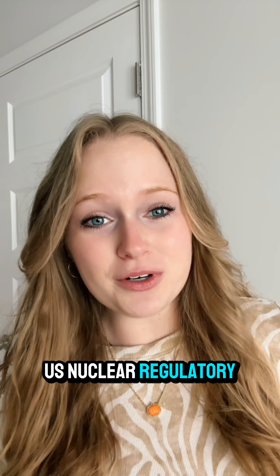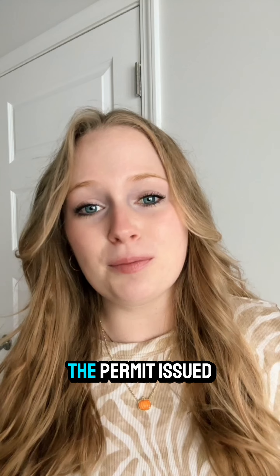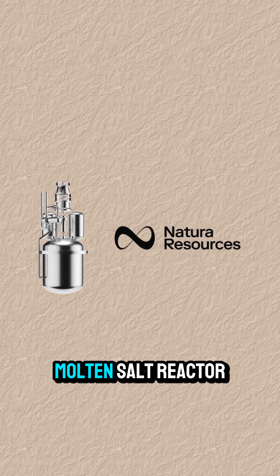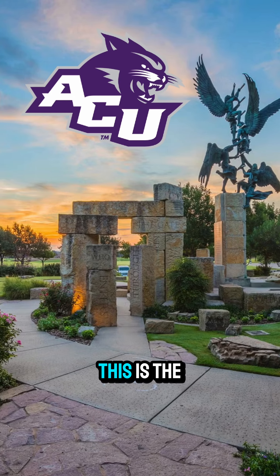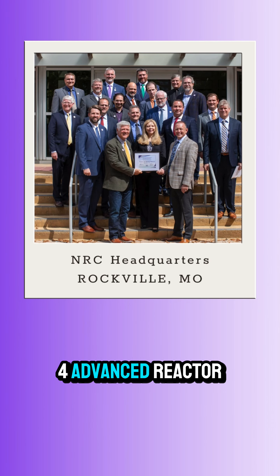Big news! The U.S. Nuclear Regulatory Commission has granted a construction permit for a new type of nuclear reactor. The permit, issued in September, allows Natural Resources to build a molten salt reactor at Abilene Christian University in Texas. This is the first construction permit issued for a liquid-fueled advanced reactor by the NRC, and it's only the second permit of its kind for any Gen 4 advanced reactor.